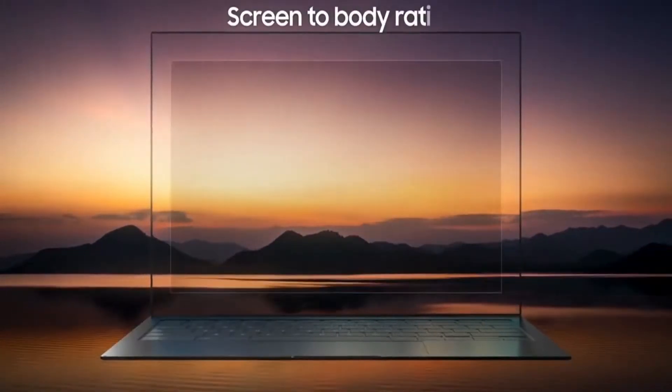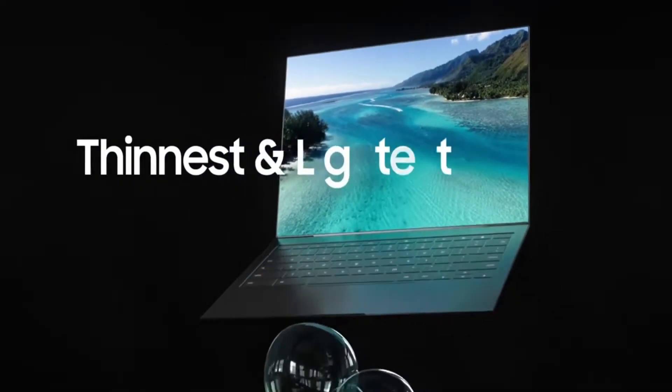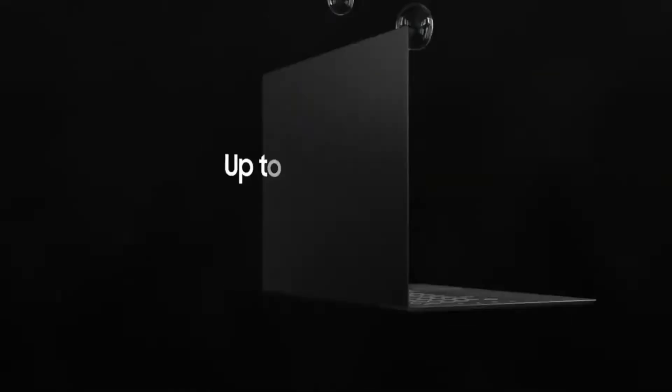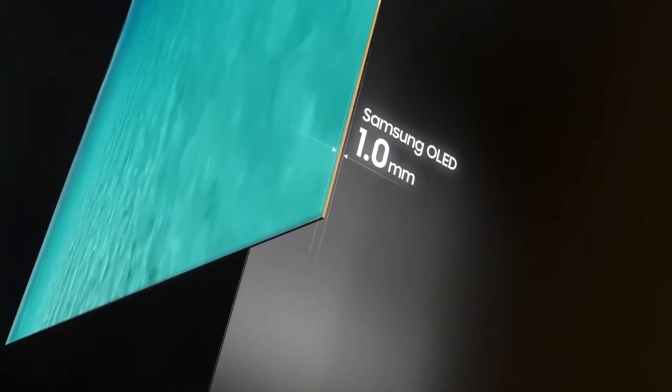It does make sense though — the quality of front-facing cameras on current laptops is straight-up trash. Even if the quality of the under-display camera on these laptops turns out bad, users are not going to notice. But what they are going to notice is the immersive edge-to-edge display, and that does make a difference.